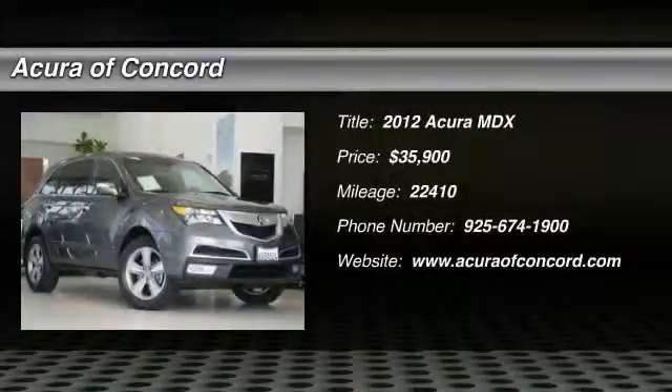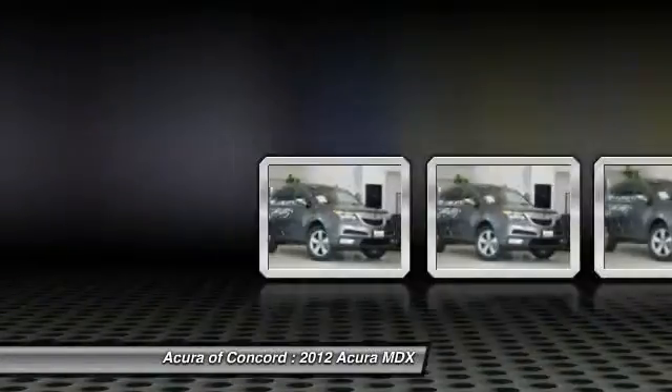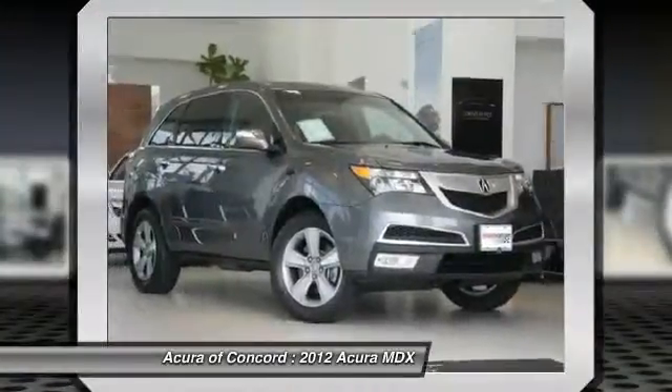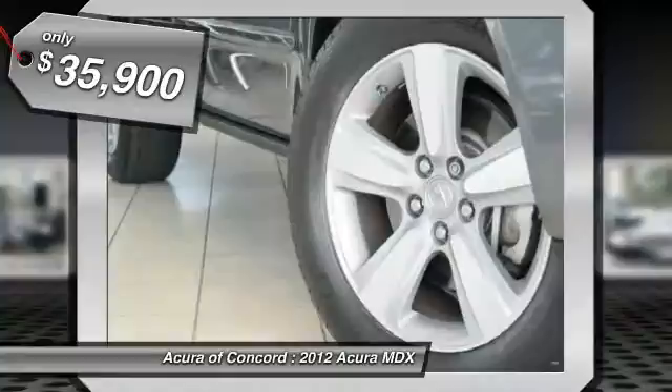2012 MDX. The Acura MDX is a wonderful choice if you're looking for a mid-size luxury crossover SUV, thanks to its high safety scores, a strong engine, all-around utility, and capable handling, and is priced below $40,000.